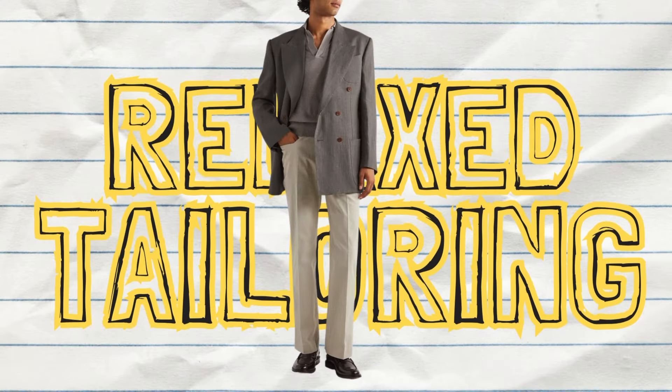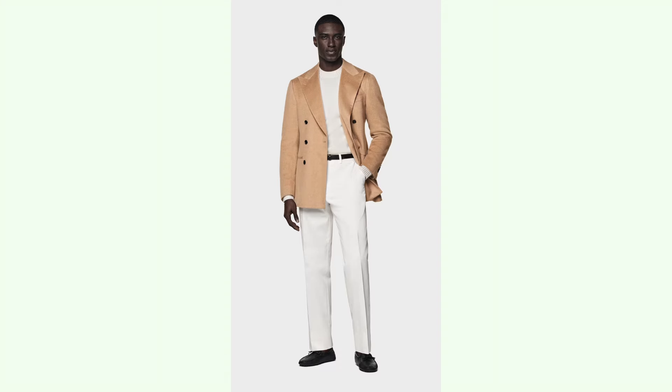Number four: unstructured, relaxed tailoring. This past season has been all about wide pleated trousers paired as separates with casual tops. But this season you can expect brands to push out two-piece suits made from casual fabrics such as chino cotton or other textured fabrics. The style of sport coat that's going to be trending hard this season is the double breasted sport coat.